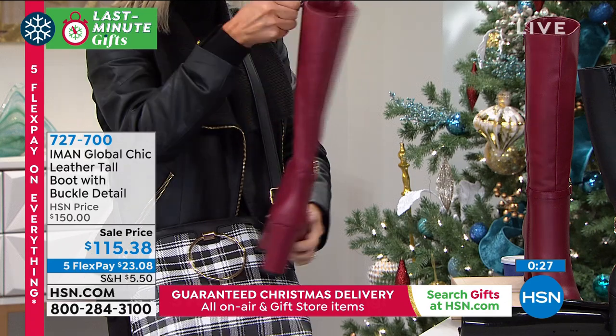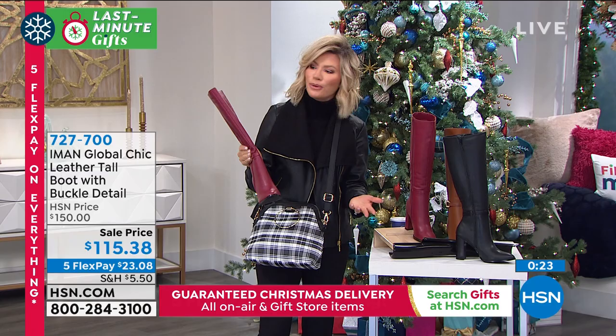And then it goes all the way up — look at that boot. It's soft, it's not heavy. Some boots that are tall, they're clunky. This is not clunky at all.